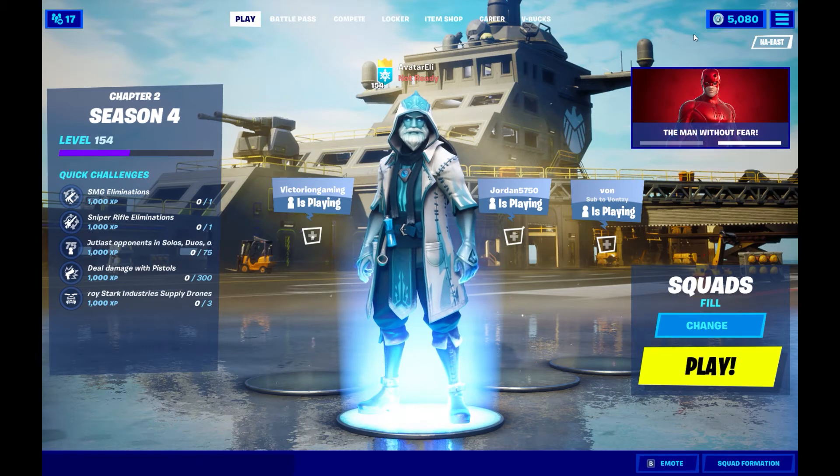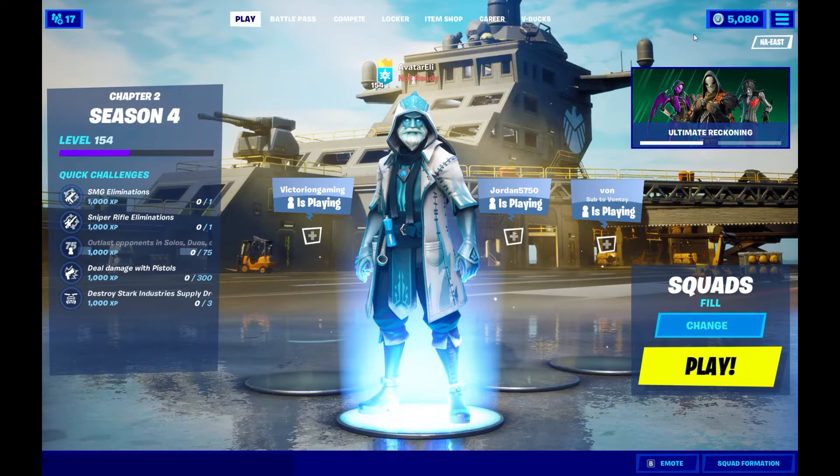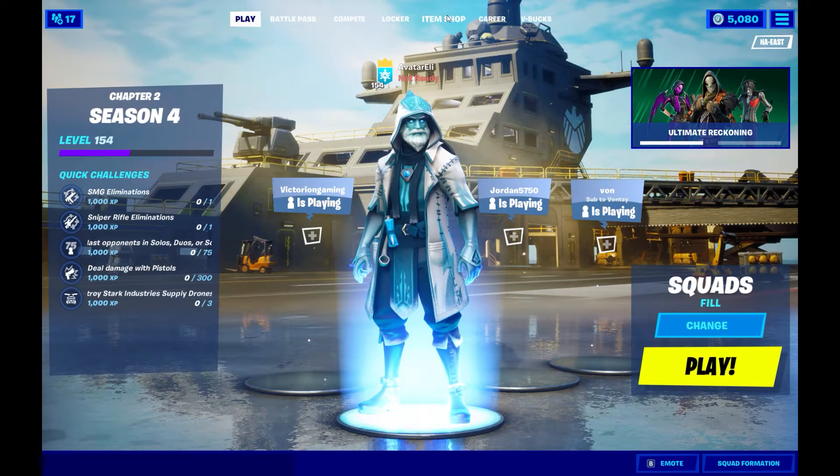Welcome back guys. I'd like to apologize — I wasn't able to stream earlier for the item shop, so I want to make a video just to save that time. Let's review the item shop.